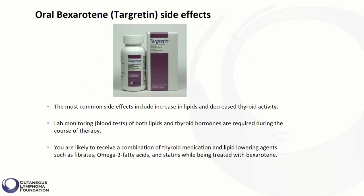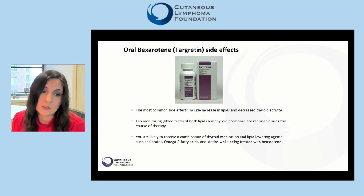The most common side effects of oral bexarotene include increase in lipids and decreased thyroid activity. Therefore, lab monitoring — meaning routine blood tests of both lipids and thyroid hormones — is required during the course of treatment. You are likely to receive a combination of thyroid medication and lipid-lowering agents such as fenofibrates, omega-3 fatty acids, or statins while being treated with bexarotene to control these side effects.